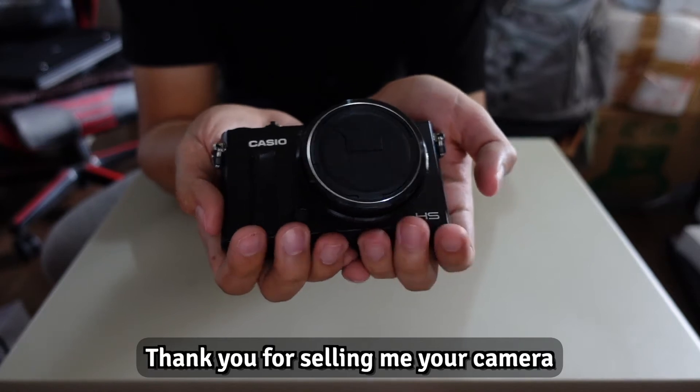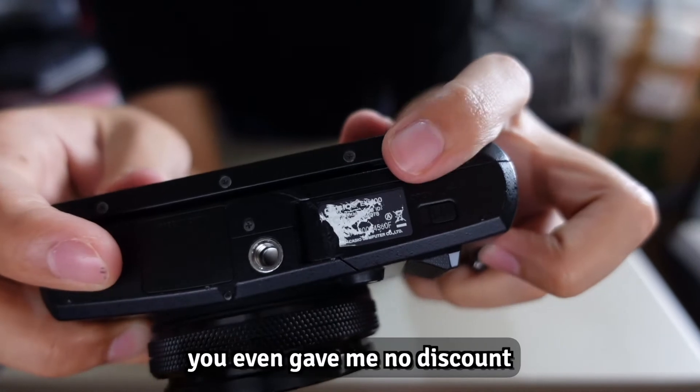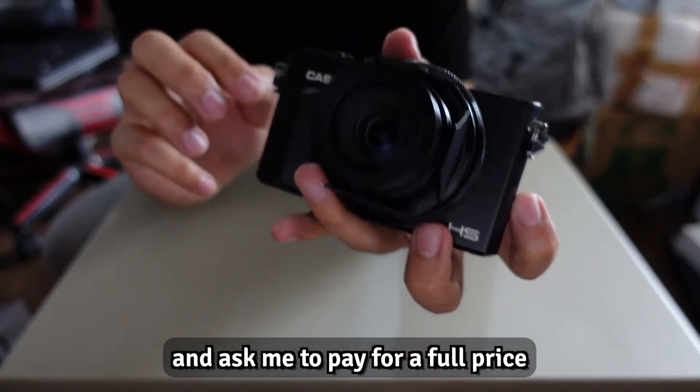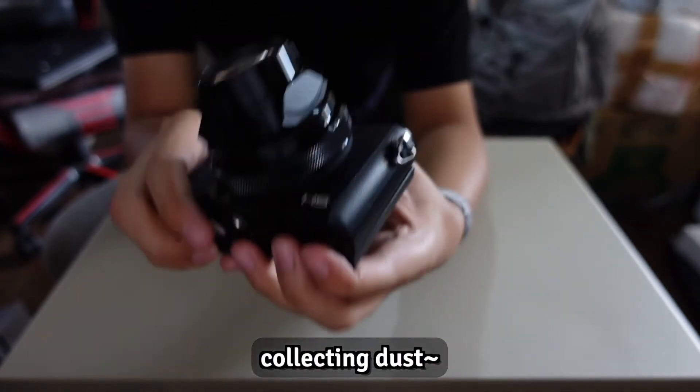Dear sister, if you are watching this — thank you for selling me your camera, which I borrowed one time and accidentally scratched the edge. You gave me no discount and asked me to pay full price, and that camera is still sitting somewhere in my room collecting dust. Once again, thank you so much.